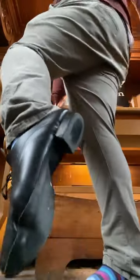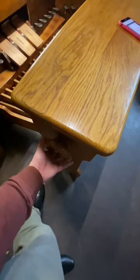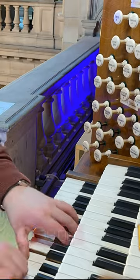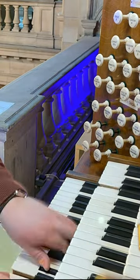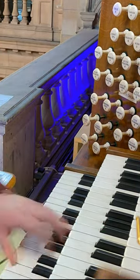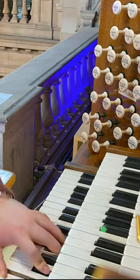I put on some special organ playing shoes — they're actually dancing shoes, but they work very well because they've got a nice soft sole and a good heel to help playing the pedals. Some more ASMR for you: adjusting the bench. And then I get to practicing. I practice for about an hour and a half, an hour and 45 minutes, running through my program, just making sure I know what I'm doing, playing with all the stops and things.